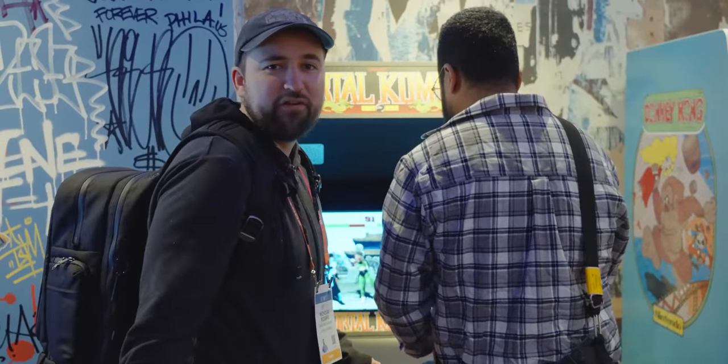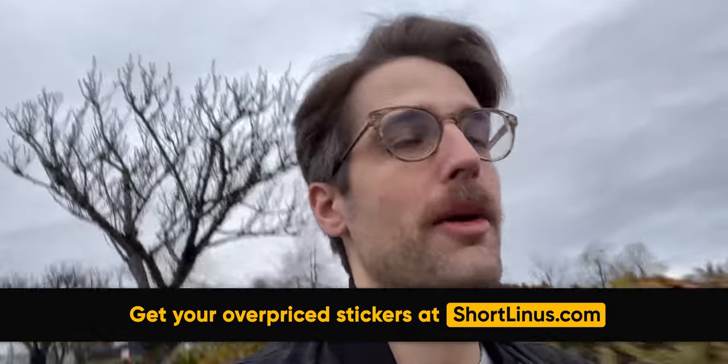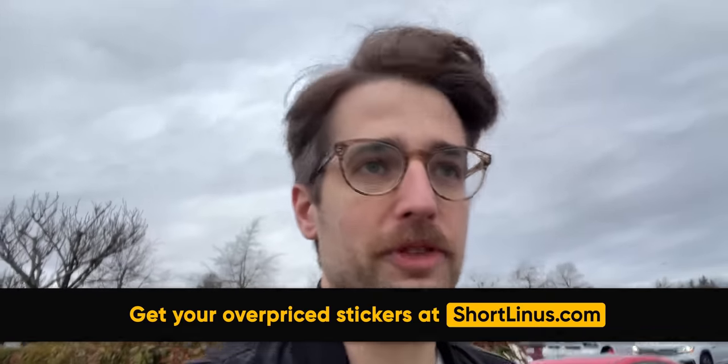Our sponsor for CES 2023 actually dropped out, but dbrand footed the bill. The only catch is they want me to come out onto the streets and offer tech tips to random people for free.